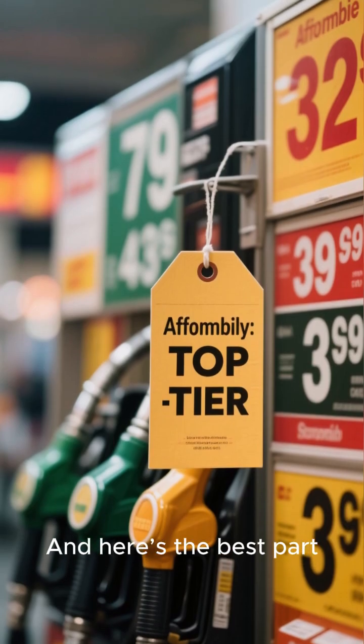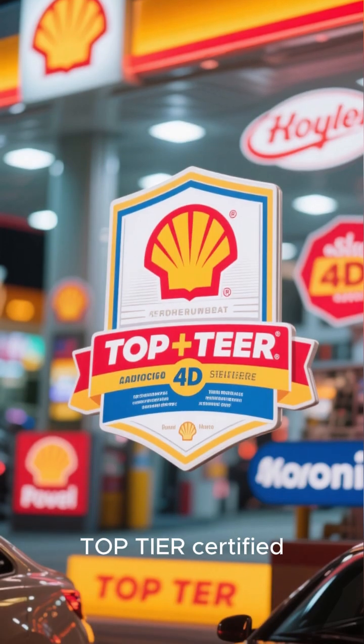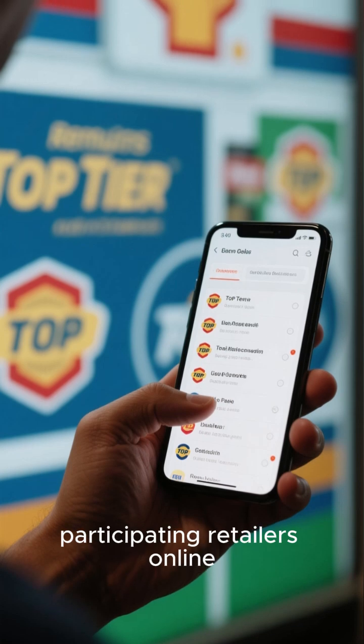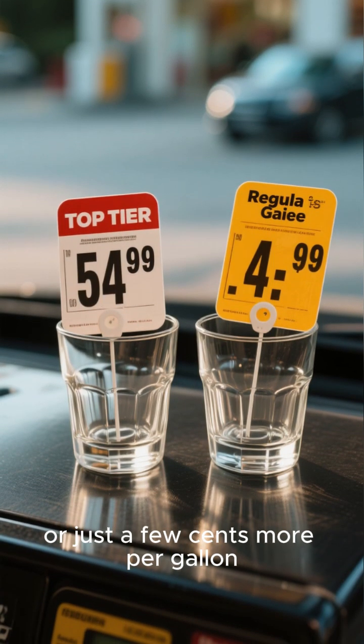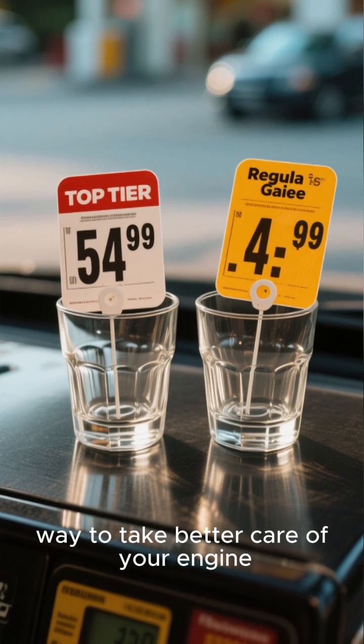And here's the best part — it's not some exclusive, expensive fuel. Many major brands you see every day are top-tier certified, and you can easily find a list of participating retailers online. It often costs the same as regular gasoline or just a few cents more per gallon, making it a really simple and affordable way to take better care of your engine.